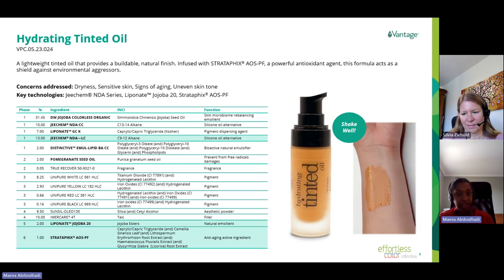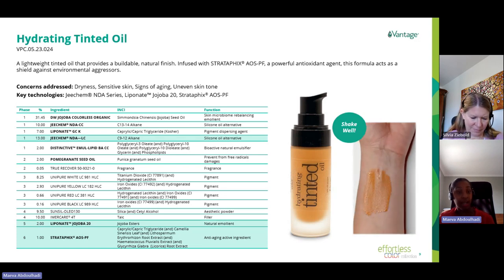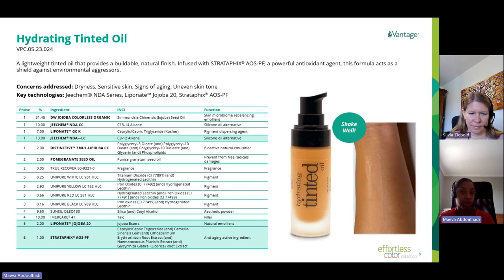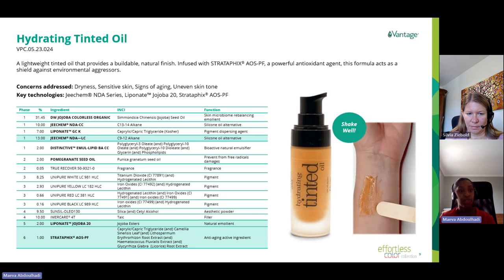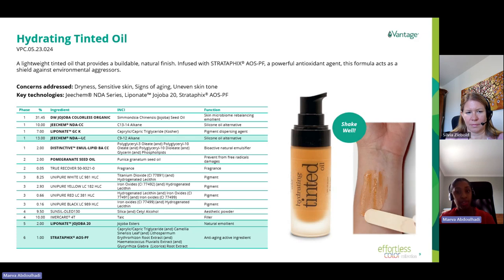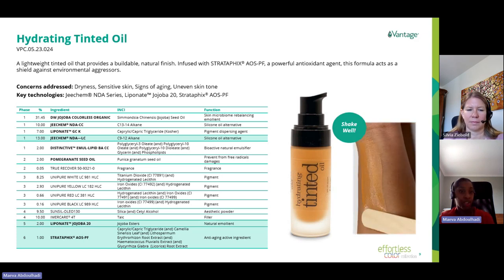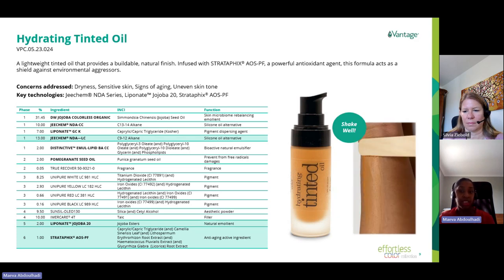Pomegranate acid oil at 2% provides antioxidant benefits to protect the skin from environmental aggressors over time. Phase three contains pigment; phase four consists of fillers and sensory products for a mattifying effect. Two active ingredients are included: Liponate Jojoba 20 at 2%, a jojoba ester that limits trans-epidermal water loss, reduces skin redness, and boosts moisturization — making it suitable for sensitive skin. Stratafix AOS is the second active, a potent antioxidant complex of vegetable extracts that mitigates skin damage from environmental stressors like blue light and pollution. The final tinted oil has a very elegant texture with a buildable and natural finish.